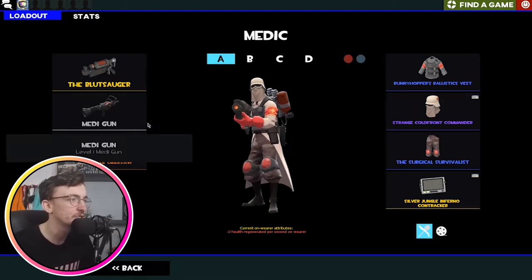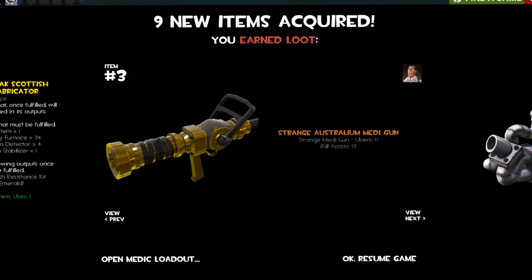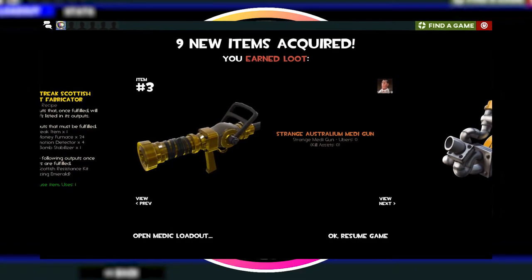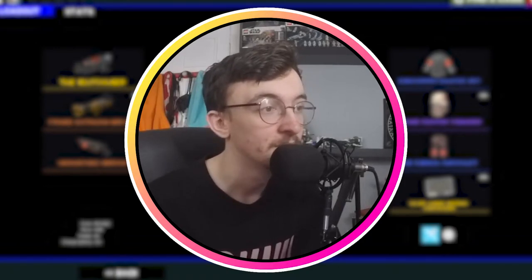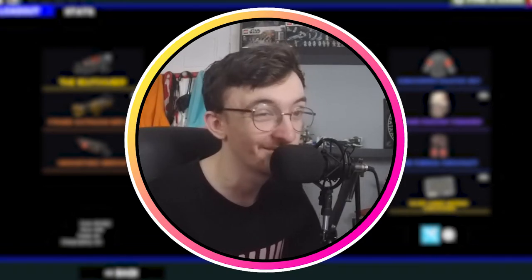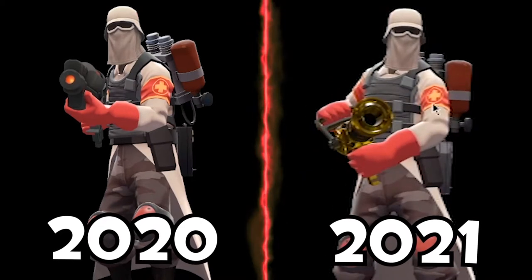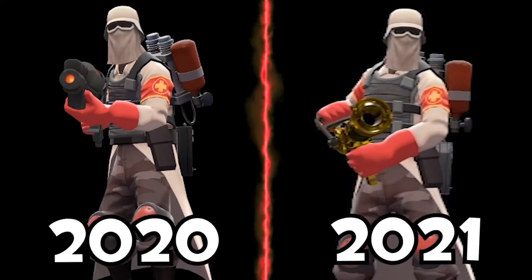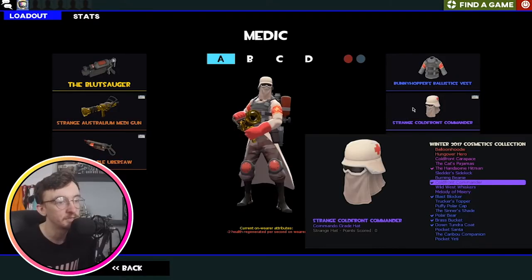And then we've got Medic. You may be wondering where the Australian Medigun came from — if you follow me on Twitter, you'll see I recently got an Australian Medigun drop. This is my second Australian Medigun in a row, and they are big money. I'm probably going to sell this one, but for now it's just resting on this loadout because I don't really play Medic that much. We've got the Bloodsorger, the Medigun of course, and the Ubisaur. I think this is a cool looking loadout — very militaristic. The Strange Cold Front Commander has no points because I mainly wear it for MVM, but I might sell this.